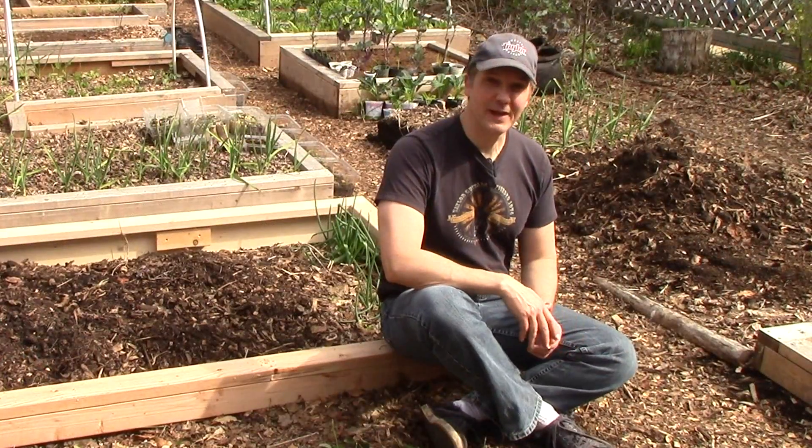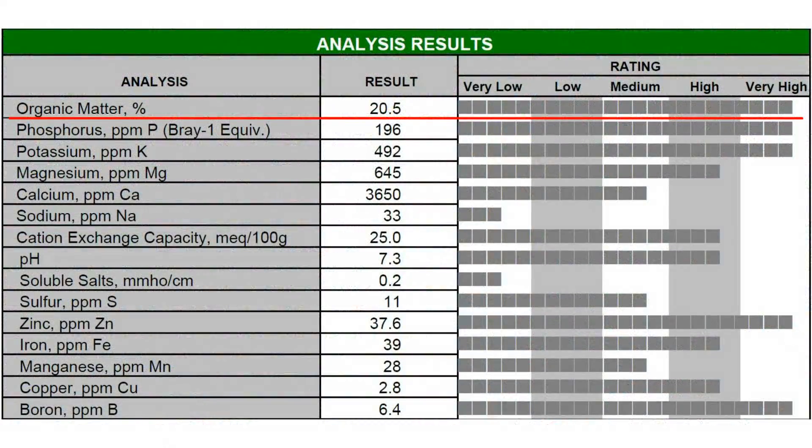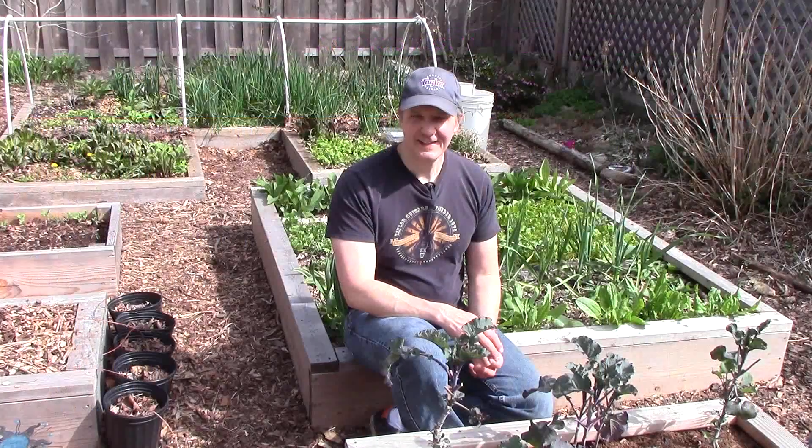Let's start with organic matter, which improves soil's health, adds nutrients, and helps soil hold nutrients and water. Not surprisingly, after years of applying compost, worm castings, and mulch, the amount of organic matter in the soil is very high at 20.5%.